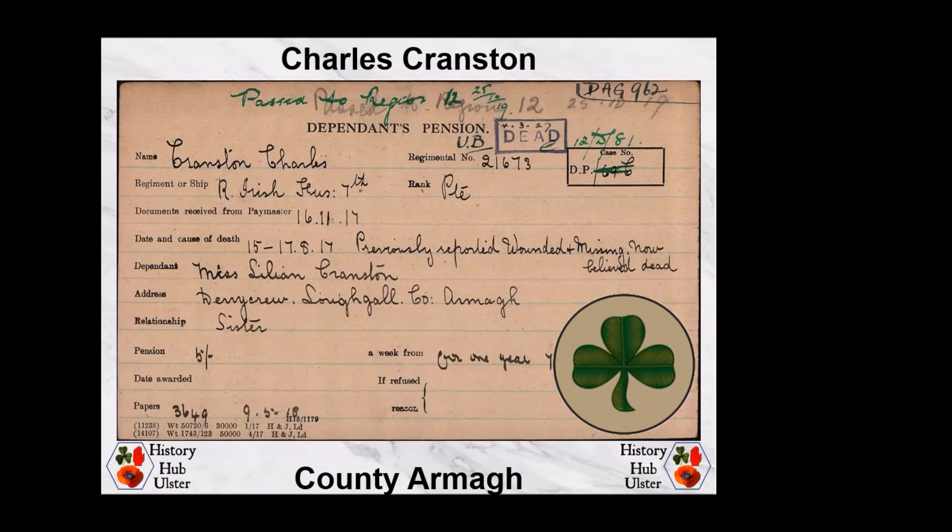A war gratuity of £8 10s — £459 in current terms — was paid out in December 1919 with equal shares going to his four sisters. A pension of five shillings per week was paid to Lillian Cranston, one of his sisters, from June 1918 for 52 weeks.